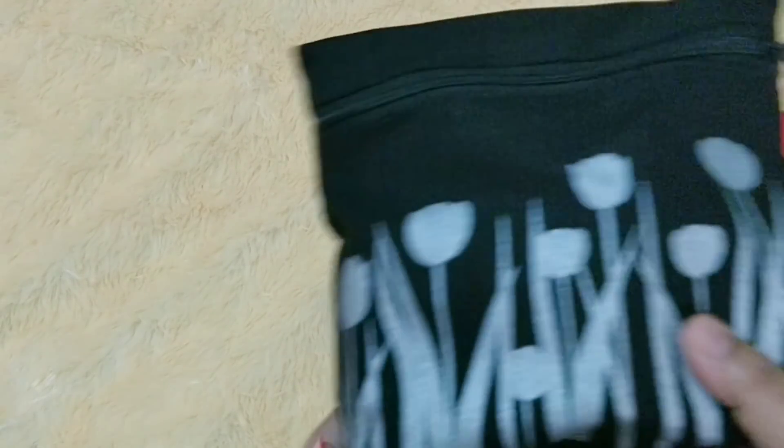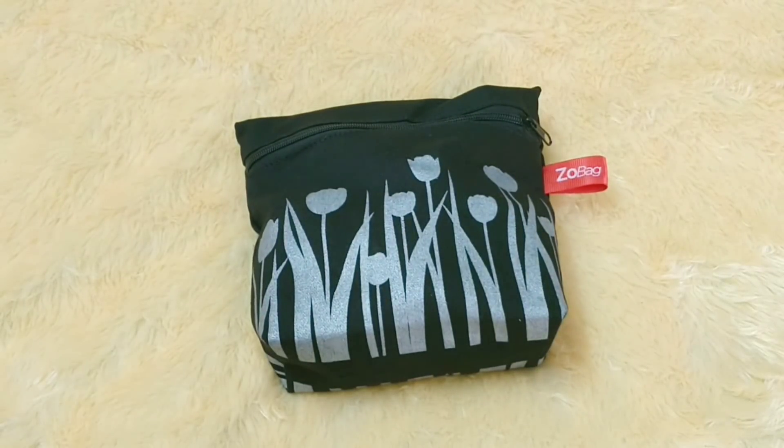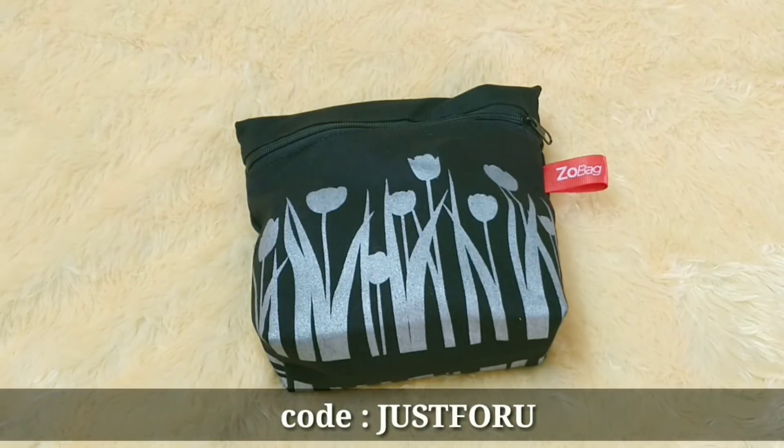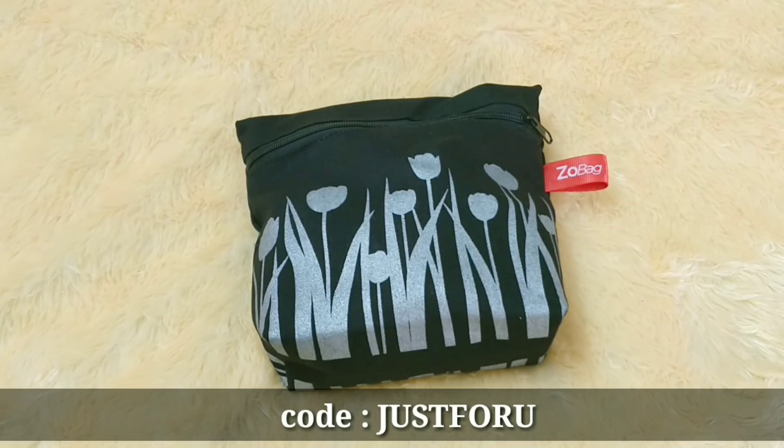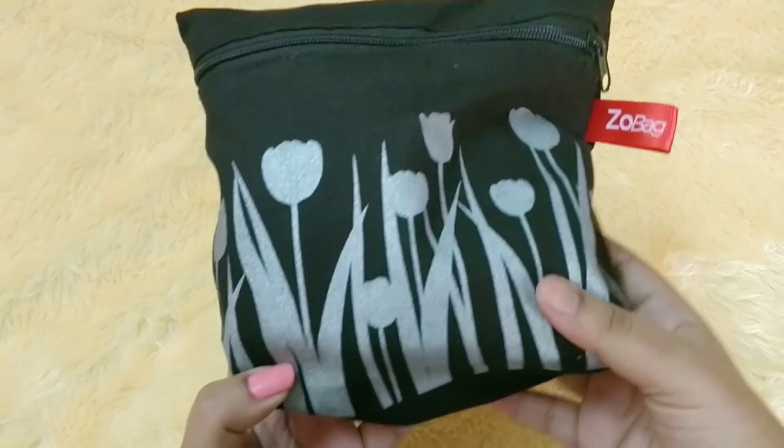Hello everyone, welcome back to my channel. This is Nirajana from Leo Tales and today we have the Zo Bag for the month of December. Zo Bag is a beauty subscription priced at 649 rupees plus free shipping, but there's a discount code visible on screen that gives you 50 rupees off, so ultimately you'll be paying 599 with free shipping. Everyone receives the same set of products and the same bag.